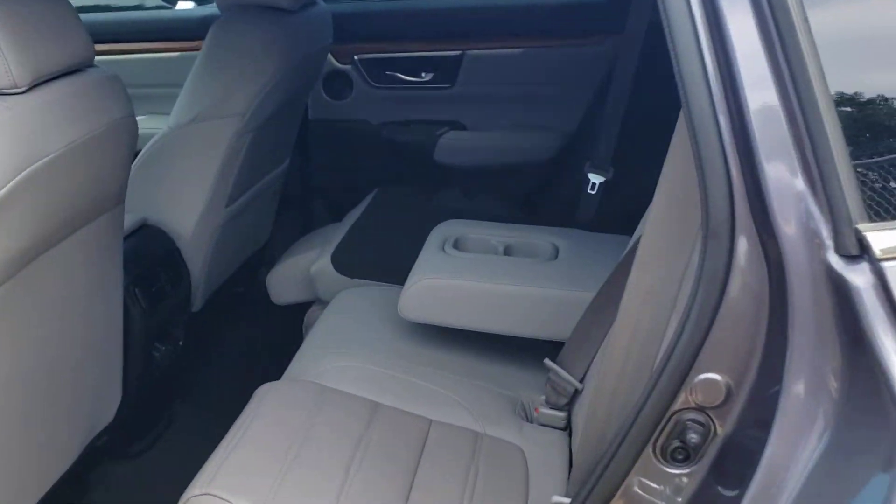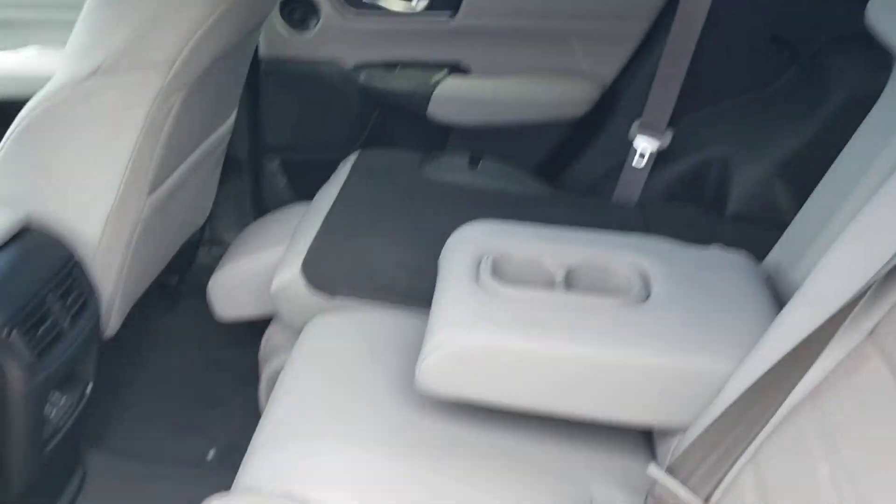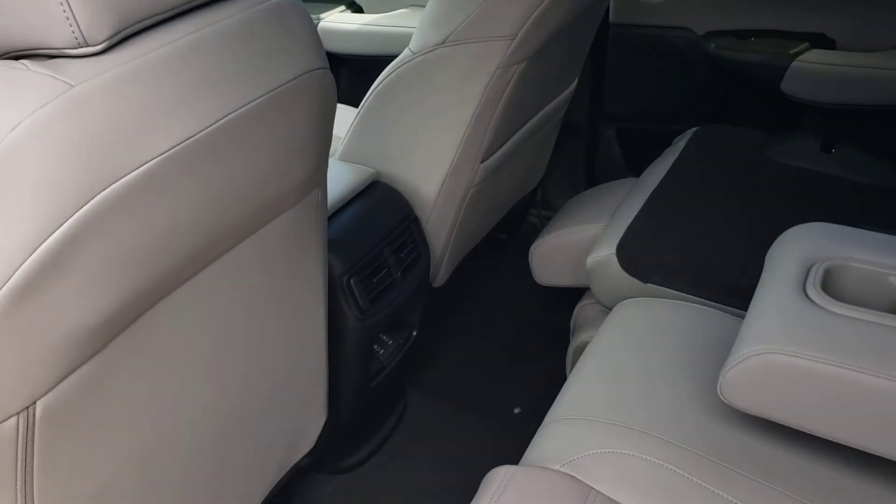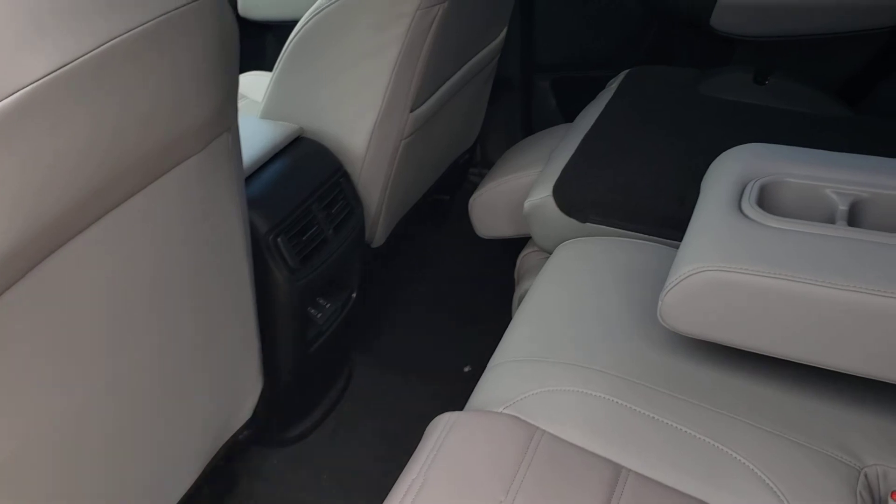The backseat of the CRV is a 60-40 split backseat, also completely leather. There's also AC in the rear as well as two charging ports.